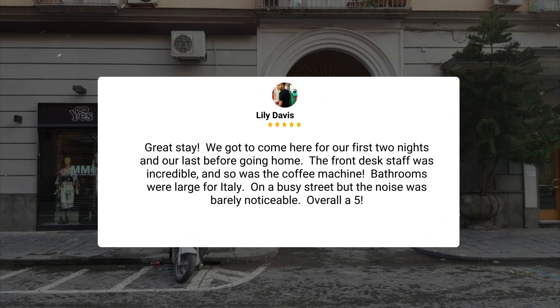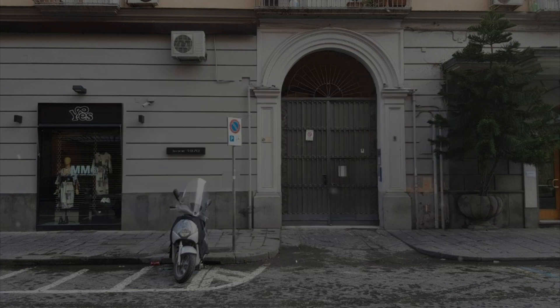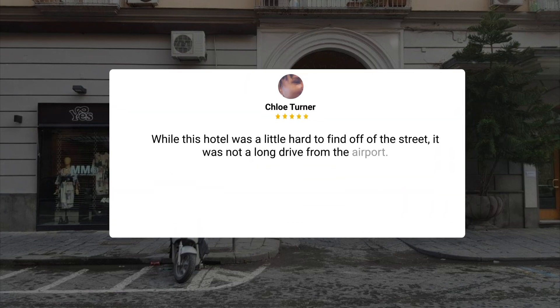We got to come here for our first two nights and our last before going home. The front desk staff was incredible, and so was the coffee machine. Bathrooms were large for Italy. On a busy street, but the noise was barely noticeable. Overall, a 5. While this hotel was a little hard to find off the street, it was not a long drive from the airport.